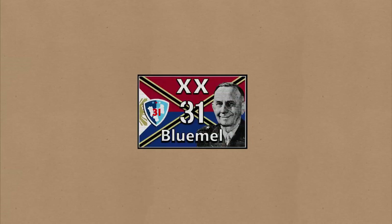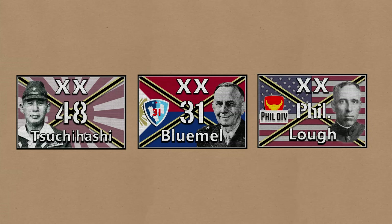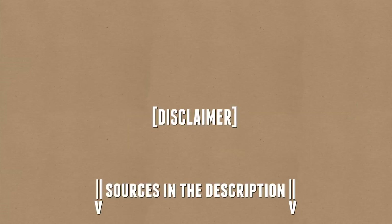Let's compare a Philippine Reserve Division, a Japanese Division, and a US Army Division as organized and equipped in the 1941-42 Philippine Campaign. An important reminder to take this with a grain of salt, as often the situation on the ground is not the same as it is on paper, especially for this campaign.